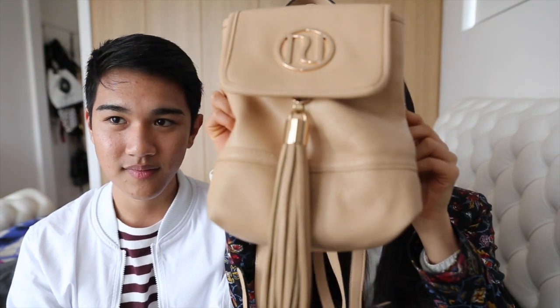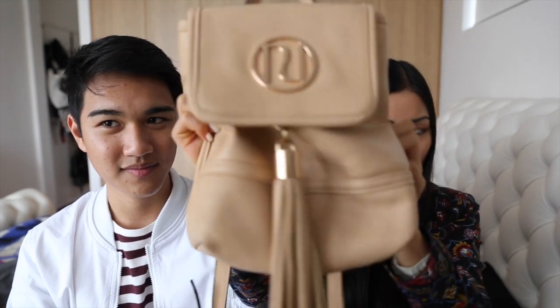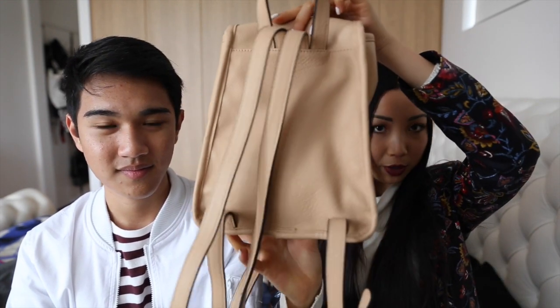I'm going a bit cliché this year and just going for the classic mini festival backpack. It's in a tan color with a massive tassel detail and it's from River Island. It's very small — I can pretty much just fit my water bottle, an apple (bring apples to festivals, best thing you can do), my wallet, phone, and an external phone charger.